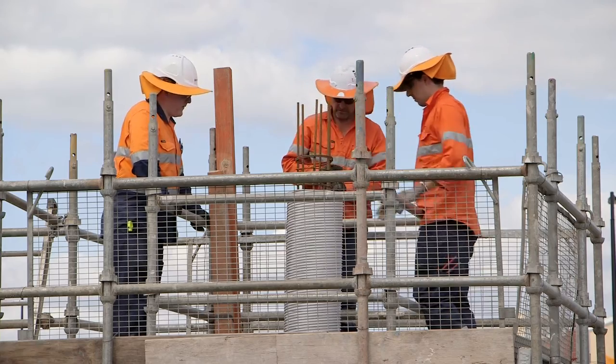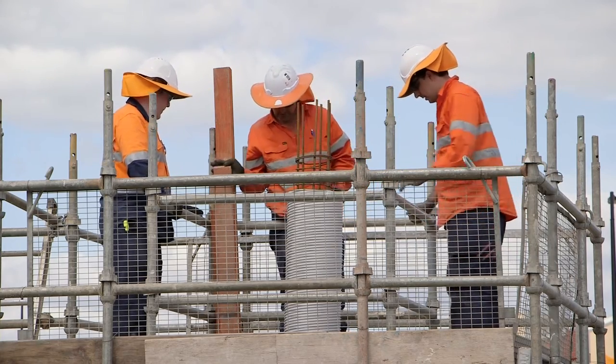My background prior to Constructionarium was primarily design, so I hadn't done a lot of construction work at all. It was really good to be able to come out to the site and actually get out, tie the reo, pull the concrete and all that sort of stuff, because I haven't really seen that aspect before.